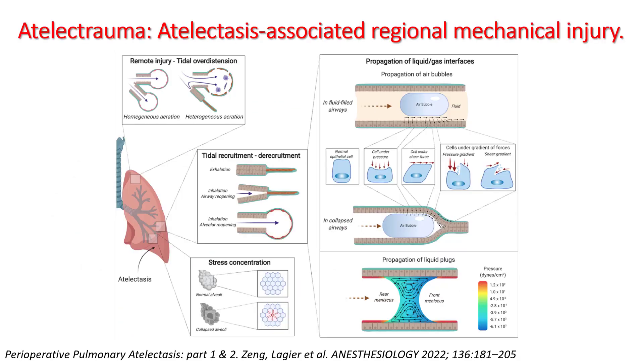Atelectasis can result in atelectrauma, which can result in regional mechanical injury. Because of atelectasis, the volume distribution can be higher in the normal alveoli, resulting in tidal overdistension. You can have tidal recruitment and derecruitment because these alveoli are opening and closing, and you can have stress concentration near the atelectatic alveoli. Tidal recruitment and derecruitment result in pressure and shear gradients which can damage these cells, resulting in further lung injury. One of the key principles in mechanical ventilation is to try to maintain PEEP above the lower inflection point so that you reduce atelectrauma and reduce lung injury.